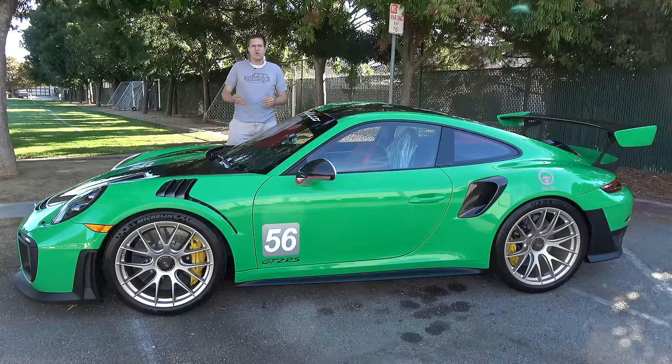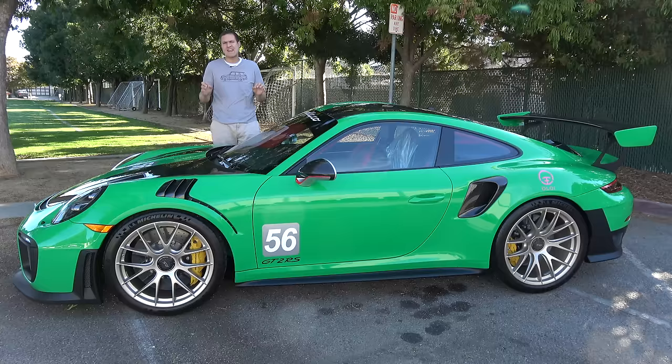This is the new Porsche 911 GT2 RS, and it is the single craziest Porsche 911 ever made — ever. And today, I'm going to show you around it.